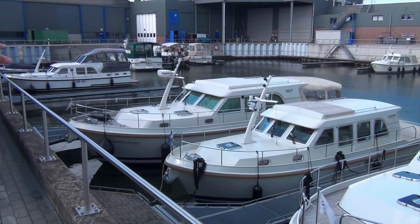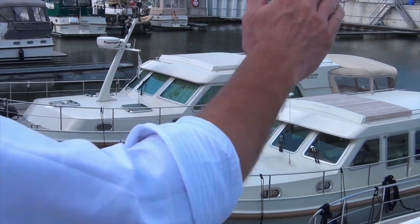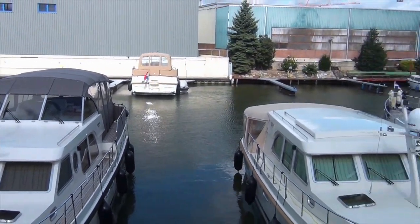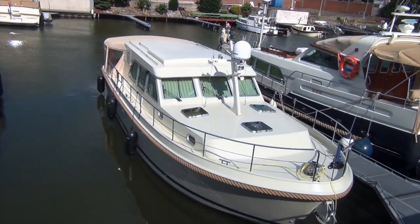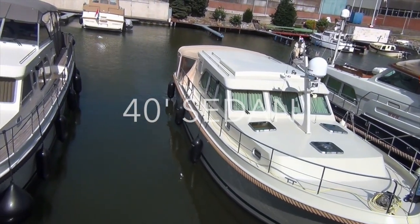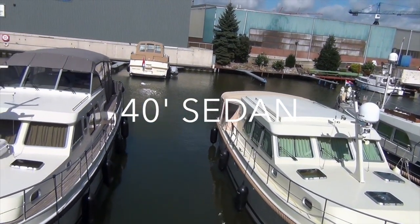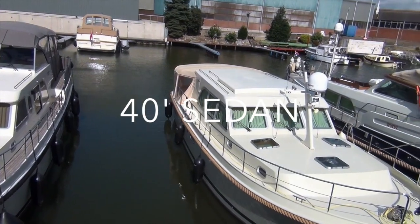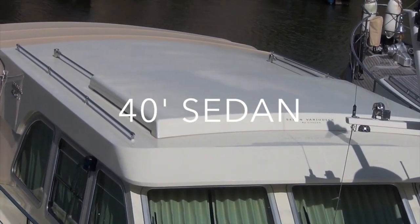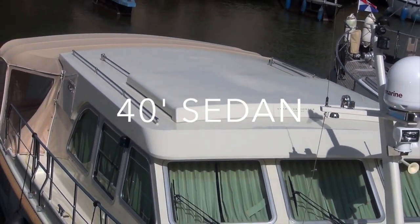The next size up is the 40 footer. We have the 40 footer in an aft cabin version — the Anno de Alba over at the other side of the marina — and also as a sedan version, which is the boat here in front. Those are the 40.9 sedan versions. Those boats already have four beds, two cabins, a shower and a toilet, and the rest of the space all at one level. A nice open sliding roof — it's a very nice boat to live on because the living area is all one level, comfortable to sit and look at, and still sufficient space, which is very important.